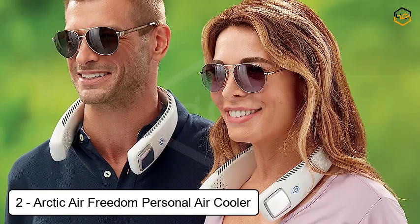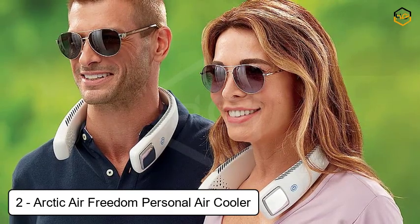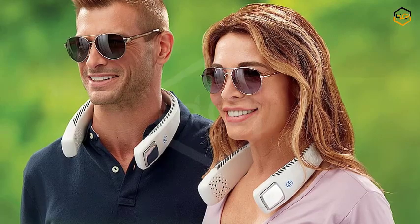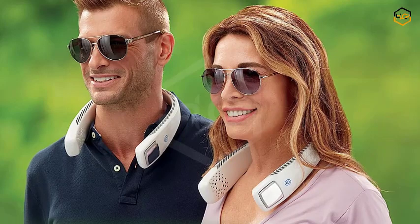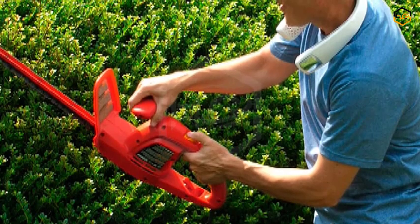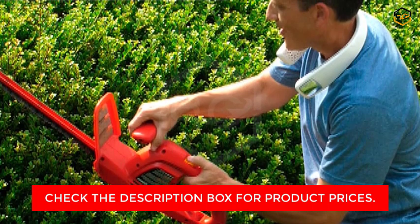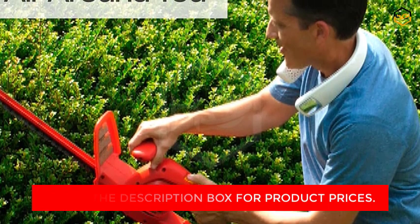At number 2, we have the Arctic Air Freedom Personal Air Cooler. Introducing the Arctic Air Freedom Personal Air Cooler — your ultimate escape from heat and discomfort, redefining cooling convenience with its ingenious design and cutting-edge technology. Experience a new level of comfort with this portable 3-speed neck fan, meticulously crafted to keep you cool, calm, and collected in any situation. Say goodbye to bulky and noisy fans — the Arctic Air Freedom is a true game changer. This innovative wearable fan provides hands-free comfort, allowing you to stay cool whether you're working, exercising, relaxing, or on the move, with its lightweight and ergonomic design.